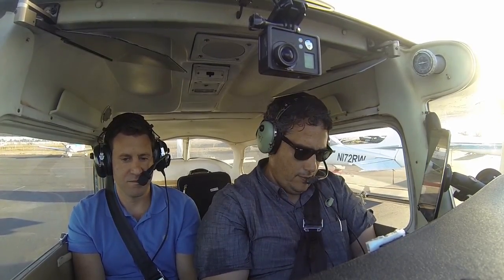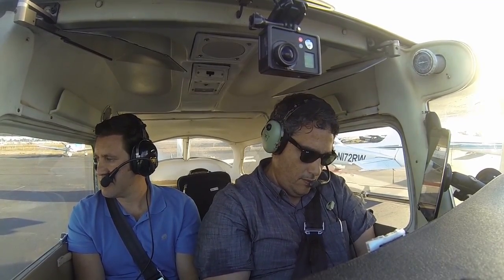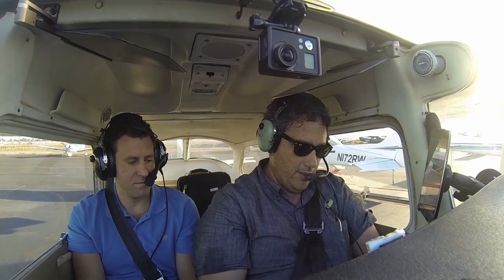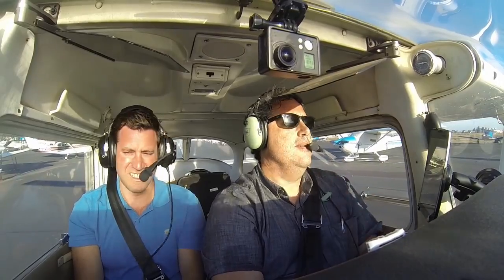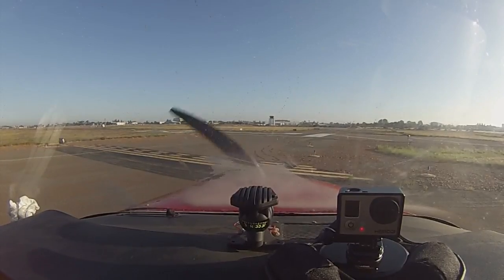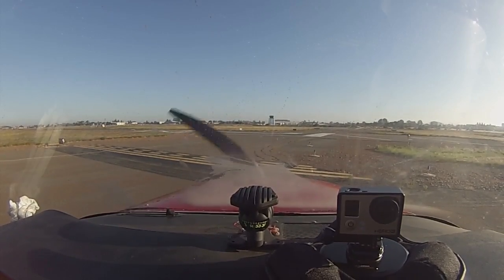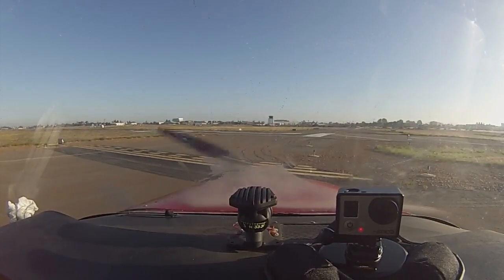5396 Echo, you can make the request with SoCal. Runway 28L, taxi via Juliet, Hotel, and Bravo, frequency will be 119.6. 28L Juliet Hotel Bravo 119.6, 906 Echo. We're getting flight following, which means air traffic control is going to assign us a unique transponder code and watch us throughout the whole flight, giving us traffic advisories. Montgomery Tower, Cessna 5396 Echo, ready 28L straight out departure. Cessna 5396 Echo, runway 28L, cleared for takeoff.